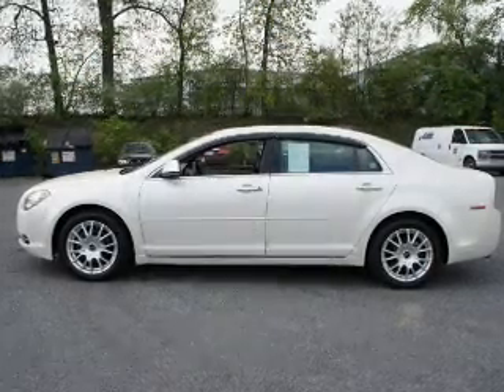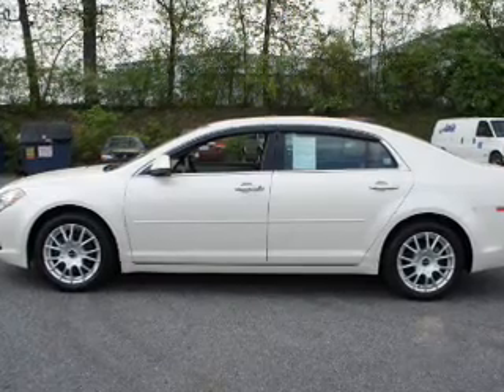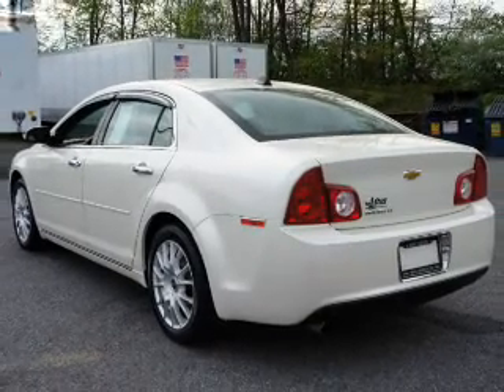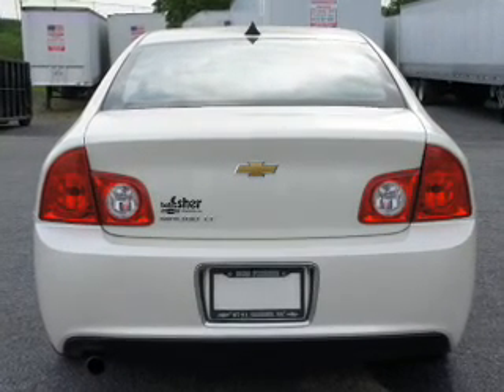Inside you'll find Bluetooth connectivity, remote start, steering wheel controls, push button start, curtain head airbags, front airbags, side airbags, child safety locks, cruise control, and a trip computer.